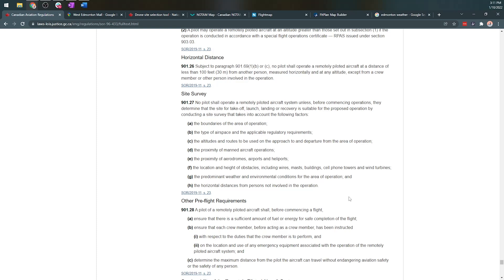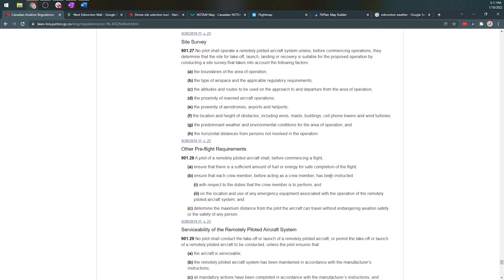Horizontal distances of persons not involved in this operation, making sure there's enough battery power, making sure that each crew member has been instructed, and that we have information about the nearest emergency equipment in case there's a problem. So we're going to start digging into West Edmonton Mall in Edmonton, Alberta.